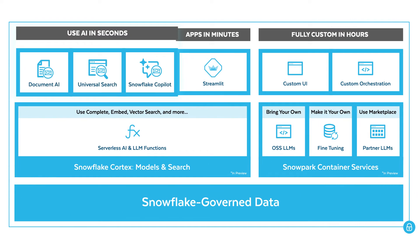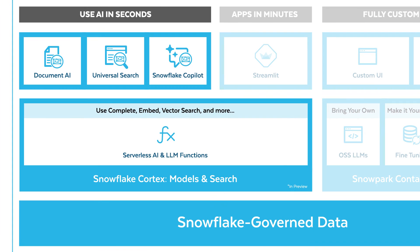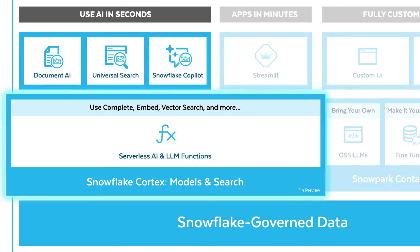Within seconds you can securely leverage Generative AI on everyday analytics using LLM-powered experiences built on Snowflake Cortex, Snowflake's fully managed service that hosts and serves industry-leading LLMs.